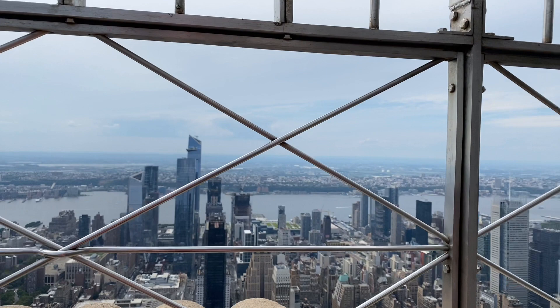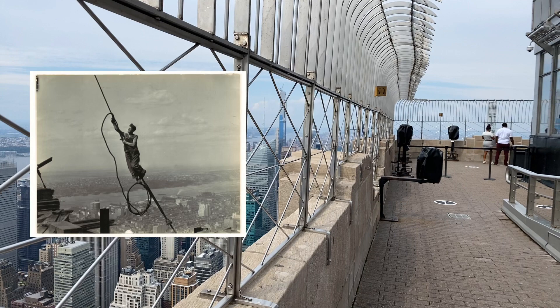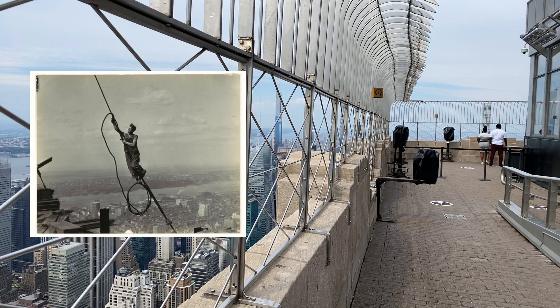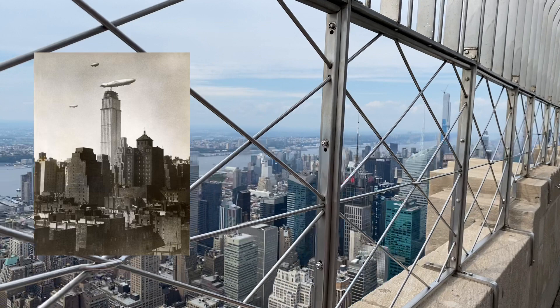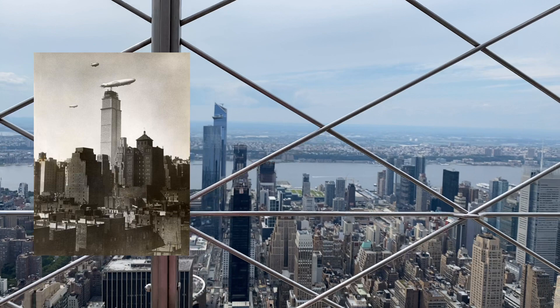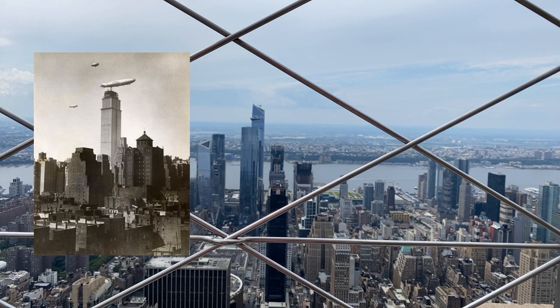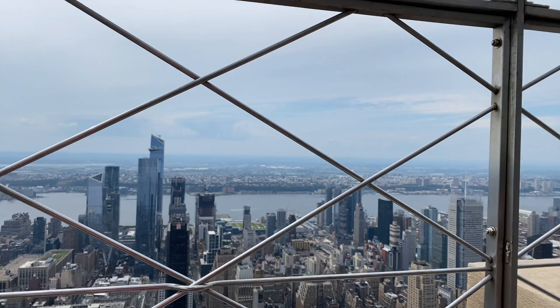They started construction very quickly, hiring Lewis Hines to take promotional photos showing how the Empire State Building was being built at a rapid pace. The Empire State Building ended up being constructed in a mere 410 days — just 18 months — ahead of schedule and under budget, which is extremely rare for skyscrapers. One unique feature: you see the zeppelins in this photo? There was a plan to dock zeppelins in the sky, and the reason the Empire State Building took the title of tallest tower in the world is this mooring mast.